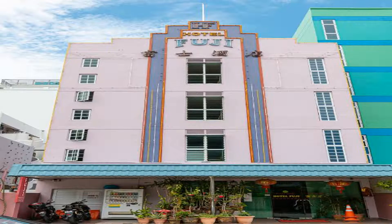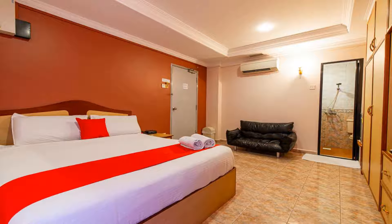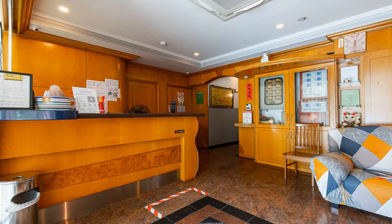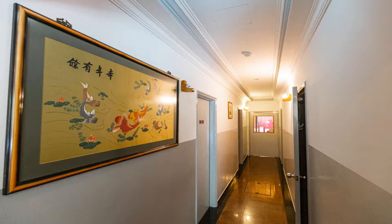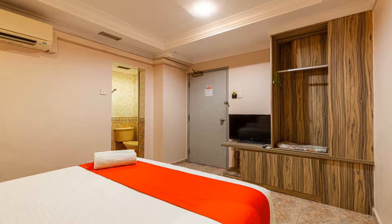There is a 24-hour front desk at the property. Free parking is available on site and requires reservation. The vibrant Geylang Serai Malay Village is 1.1 miles from Hotel Fuji, which is surrounded by shop houses and within walking distance to various traditional eateries. Singapore Immigration and Registration ICA Building is 1.4 miles away. The nearest airport is Changi Airport, 7.5 miles from Hotel Fuji. Use our link in the description to get a special discount. Don't forget to like and subscribe to our channel.